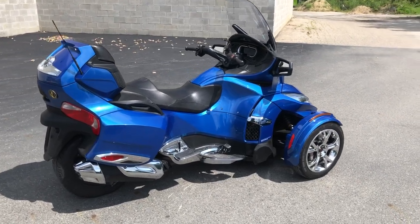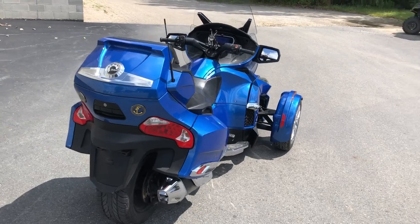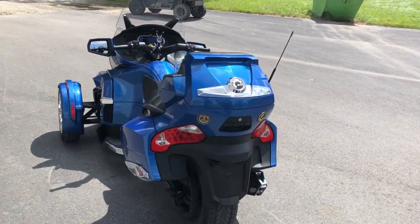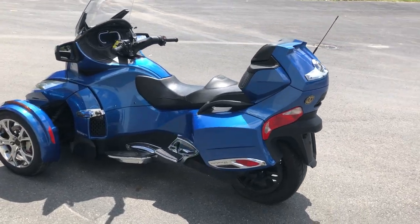Hey guys, from powersports.com here doing some videos on some stuff that just came in. Check this one out: 2019 Can-Am Spyder RT Limited SE6 Chrome Edition — super clean, loaded up.